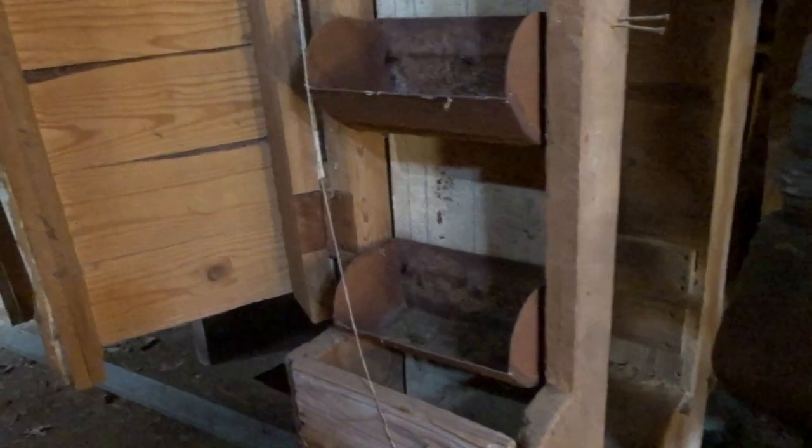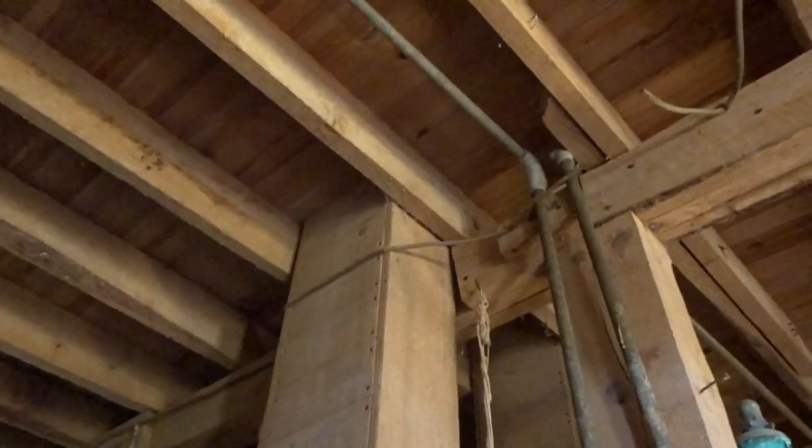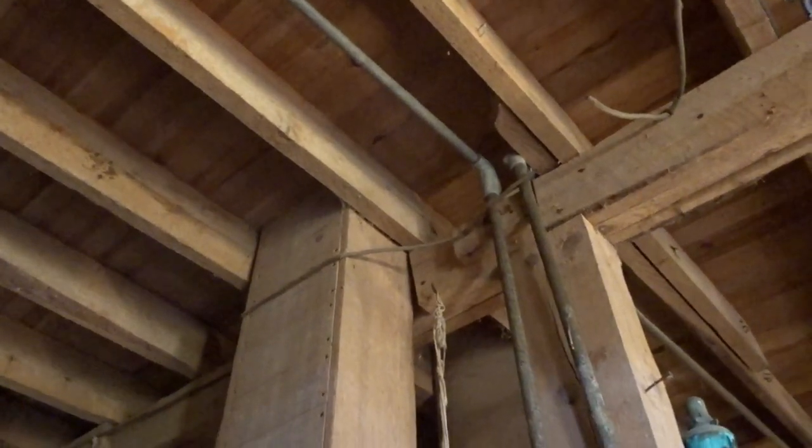These trays are attached to a belt that would carry the corn or the mill to the top to be stored in the silo.